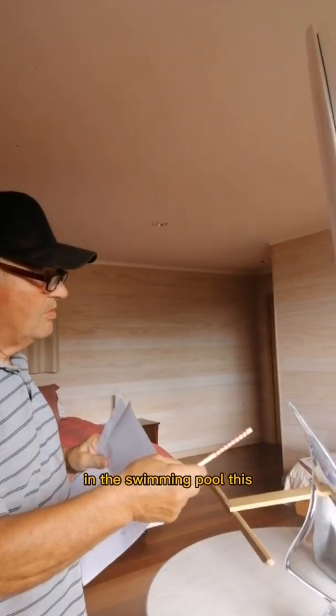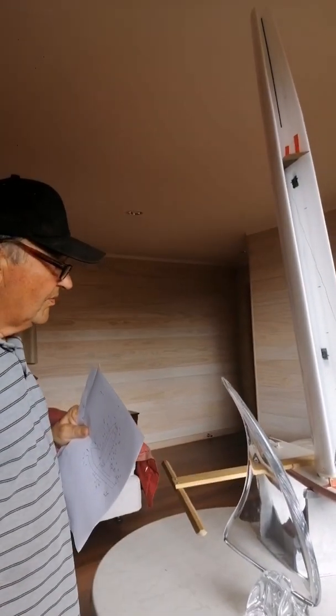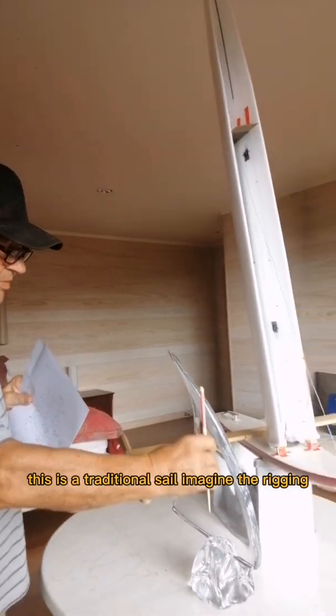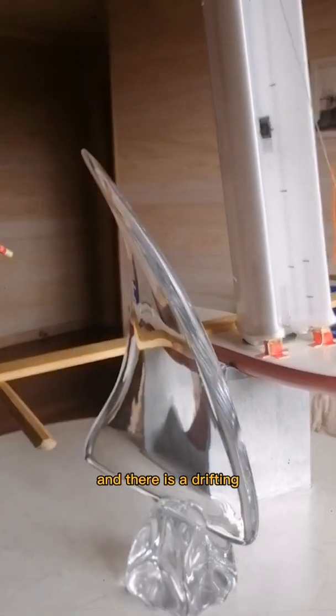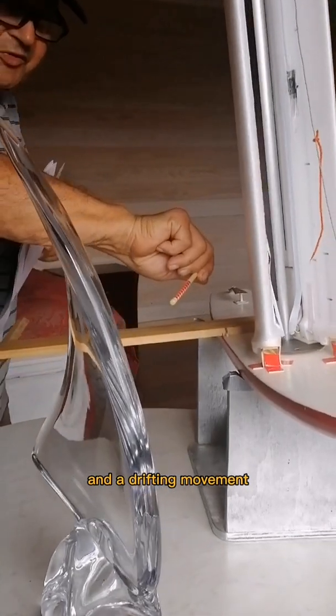You have seen in the swimming pool this scale model a few weeks ago. Now, this is a traditional sail — imagine the rigging: the wind comes this way and there is a propulsion movement and a drifting movement.